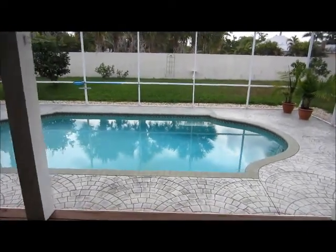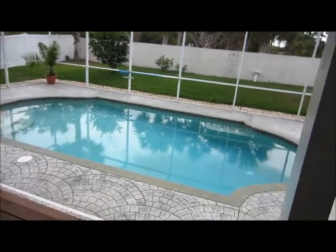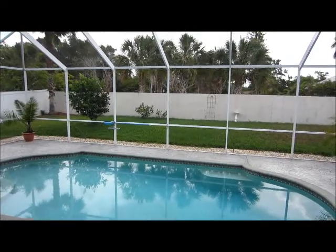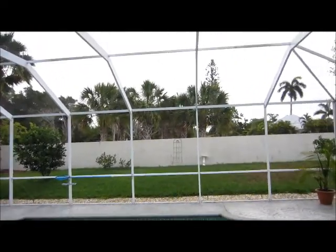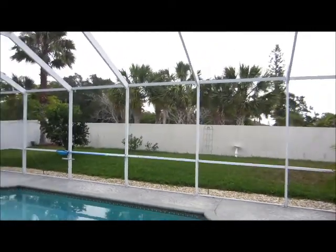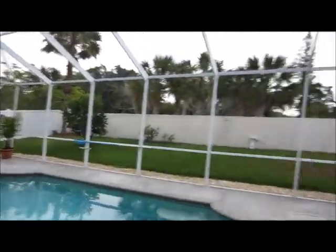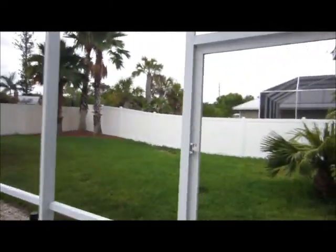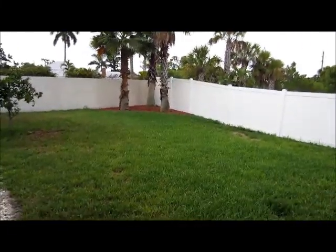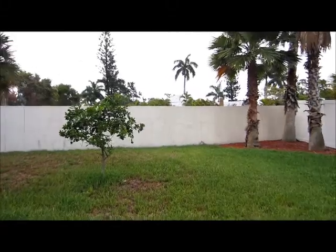Stepping out into the back lanai, we have a nice pool area with a screened-in lanai for comfort to keep the Florida critters away during the season. We have a white vinyl fence to the right and to the left, and also a privacy fence and privacy wall in the backyard area.